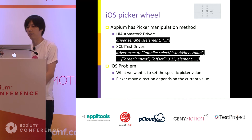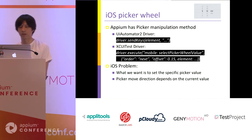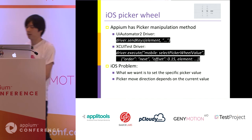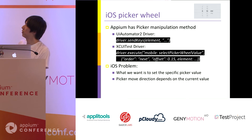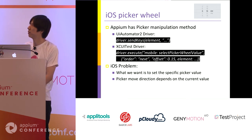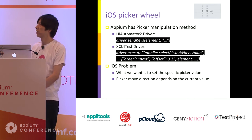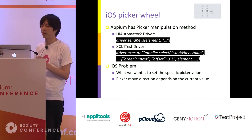The next topic is about the iOS picker wheel. The picker wheel is a numeric or data-selecting input area. Appium already supports picker manipulation commands. For UIAutomator2Driver, you can use the send keys command — it sounds a little tricky but it works well. For iOS, in some cases it does not work, but instead Appium provides a select picker wheel value command. This accepts a picker element, scroll order (next or previous), and an offset amount to scroll up or down in each swipe.